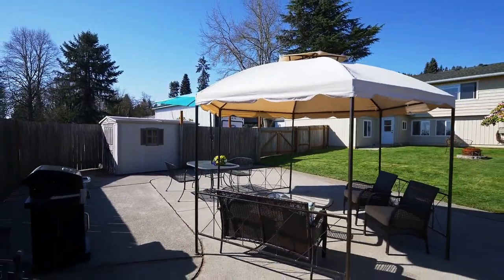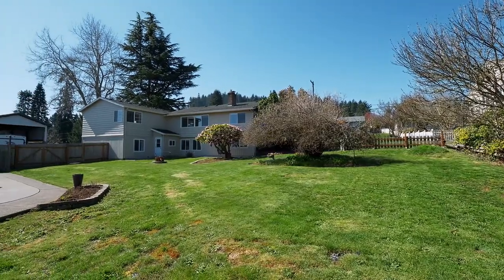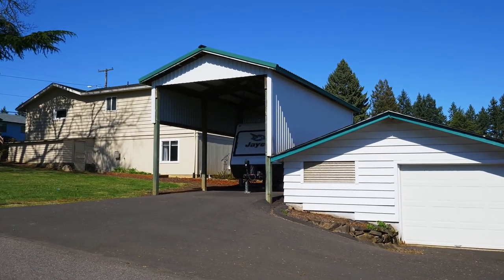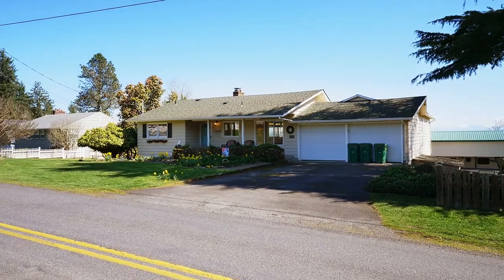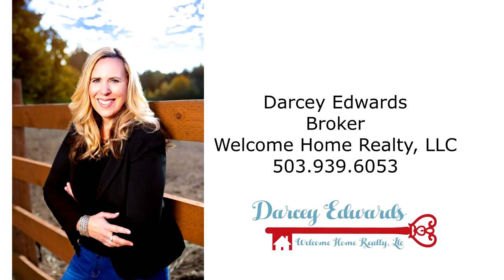A beautiful home in a fantastic, close-knit community — you'll find it all here, waiting for you to call home. This is just a preview; there's so much more for you to see. For more information or to schedule your personal tour, please contact Darcy Edwards with Welcome Home Realty at 503-939-6053.